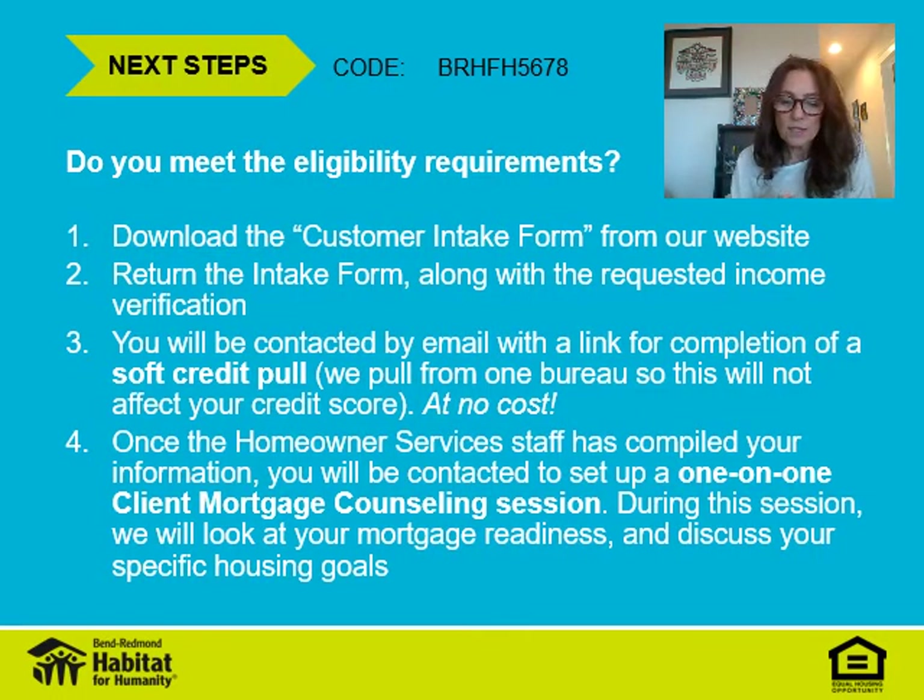For next steps: in addition to the code you received from the first informational video, you'll need to place that code on the top of your customer intake form. Download the customer intake form from our website right below these videos and return that form along with the requested income verification. You'll be contacted by email with a link to do a soft credit pull — we only pull from one bureau so this will not affect your credit score, and Habitat pays for it. Once we've received the soft pull and your information, we'll reach out to set up a mortgage client counseling session, usually via Zoom, where we'll look at your mortgage readiness and other specific housing goals.